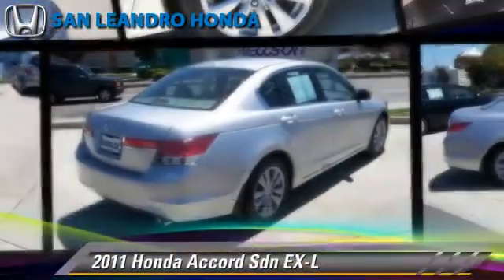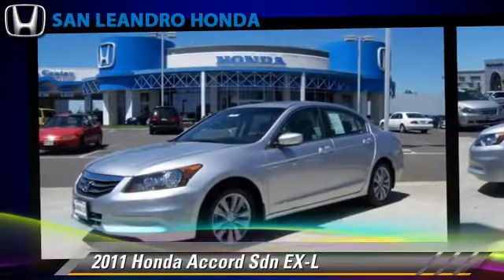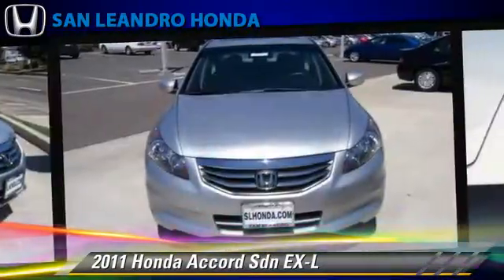The 2011 Honda Accord EXL, powered by a 2.4-liter four-cylinder engine with a five-speed automatic transmission. This sedan, with fewer than 15,000 miles on the odometer, gets up to 33 miles per gallon.